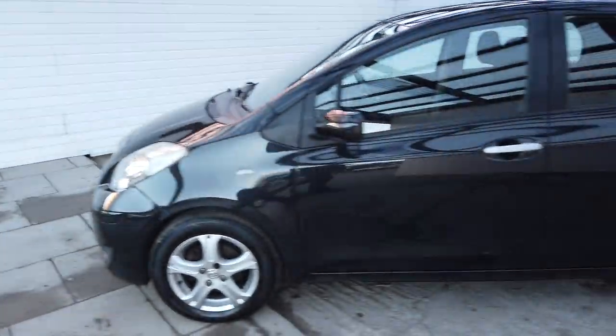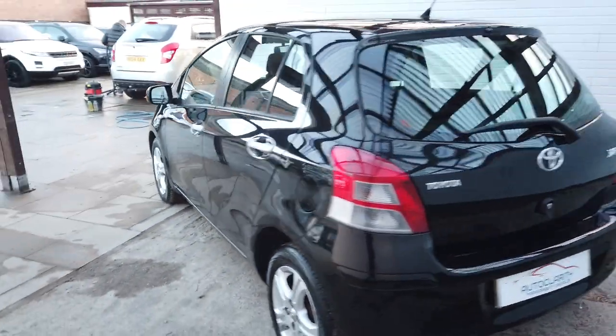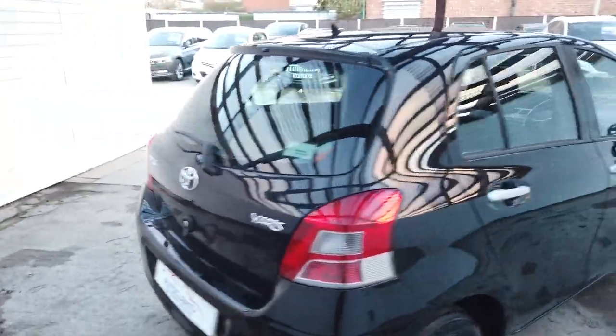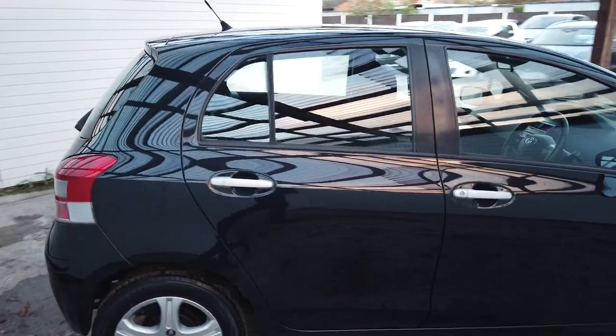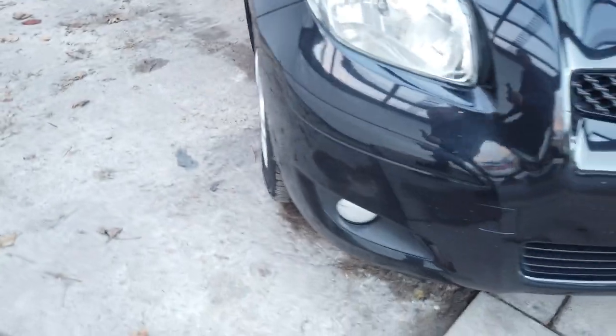It's got loads of service history with it, it's really been well looked after and it's in lovely condition. Obviously it's a Toyota so it won't give you any grief — hopefully that's the plan. Really nice car and like I say been very well looked after, so I'll do a walk around video for you.